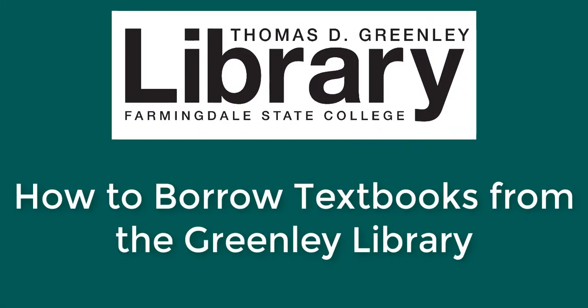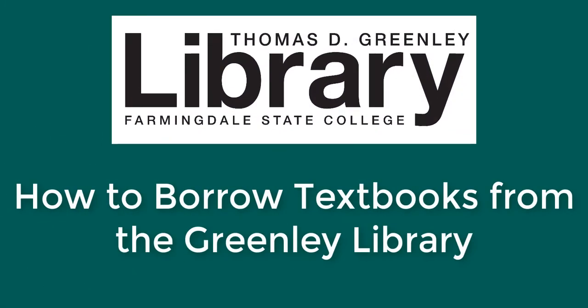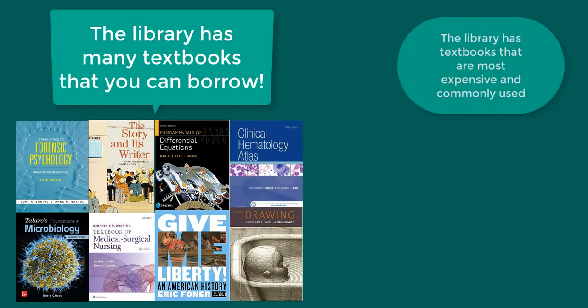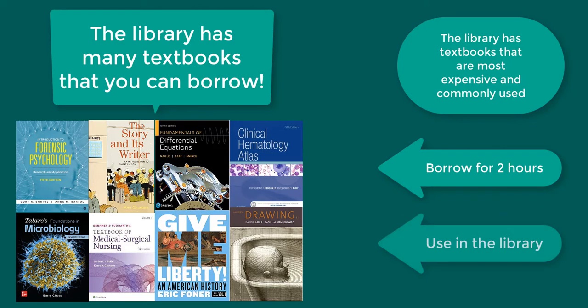This video will show you how to find out if the textbooks you need for your classes are available to borrow from the Farmingdale State College Library. The Greenlee Library provides access to many of the most expensive required textbooks. These books may be borrowed for two hours at a time and are for in-library use only, so everyone else in your class also has an opportunity to use the same book.